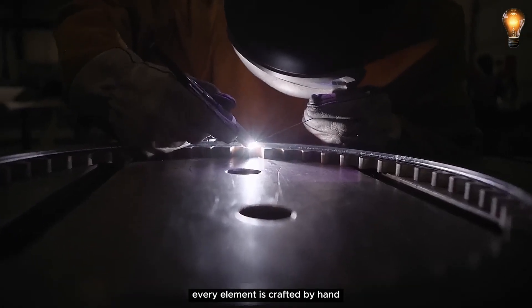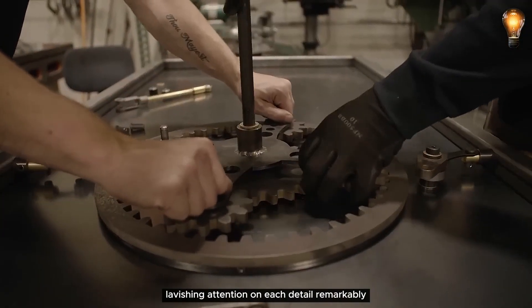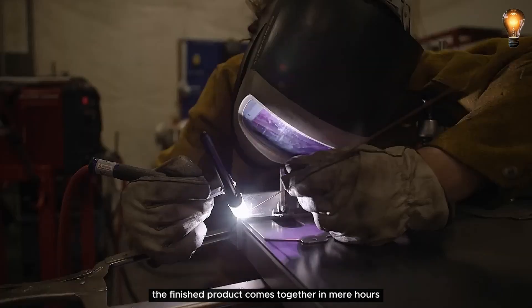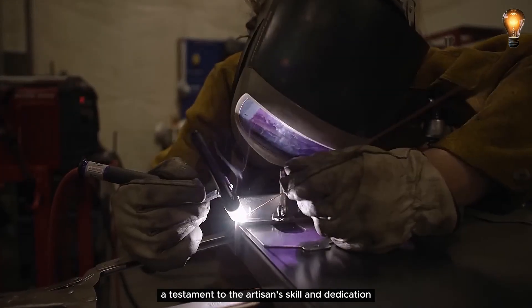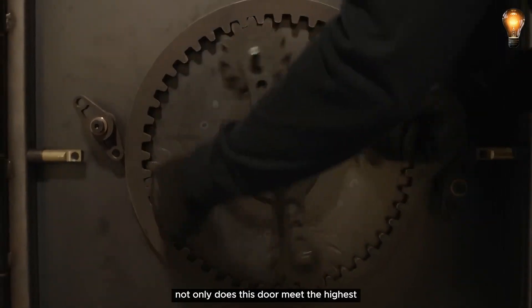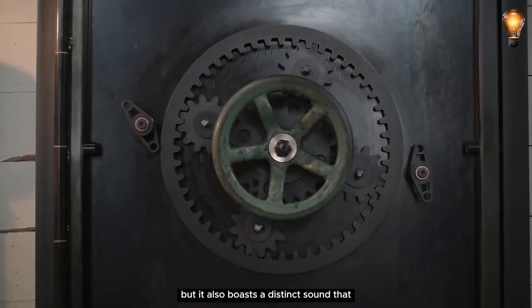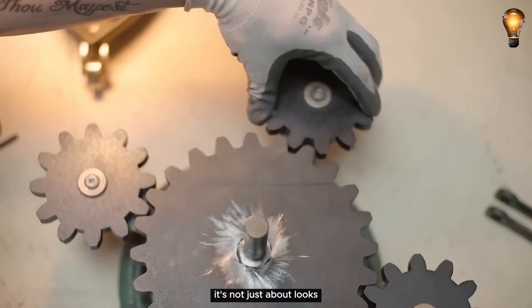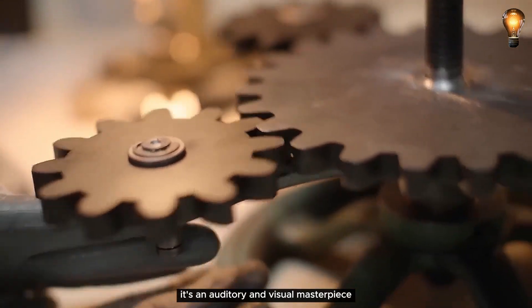Every element is crafted by hand, with the expert lavishing attention on each detail. Remarkably, the finished product comes together in mere hours, a testament to the artisan's skill and dedication. Not only does this door meet the highest safety standards, but it also boasts a distinct sound that adds to its allure. It's not just about looks — it's an auditory and visual masterpiece.